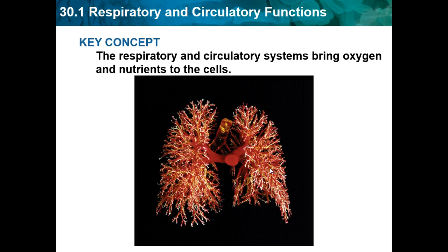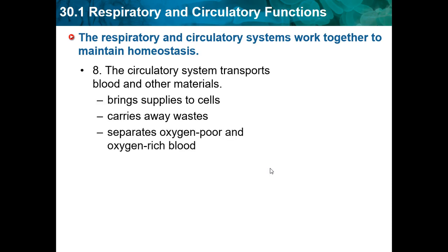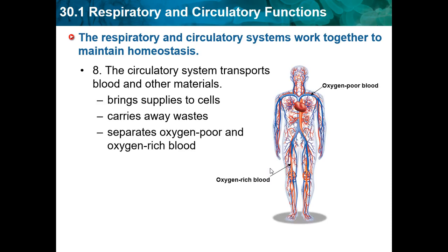The key concept is the respiratory and circulatory systems bring oxygen and nutrients to the cells — that's their job. The respiratory and circulatory systems work together to maintain homeostasis, which basically means you're trying to live. The circulatory system transports blood and other materials: it brings supplies to the cell, carries away waste, and separates oxygen-poor and oxygen-rich blood.